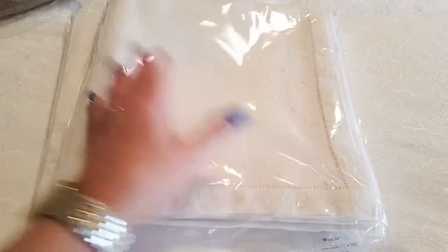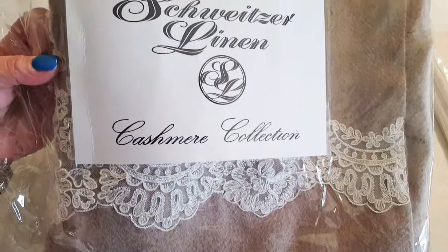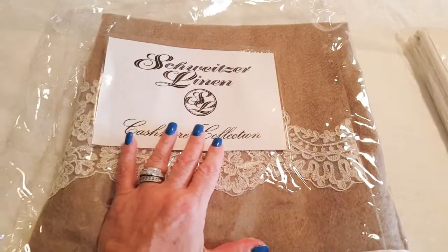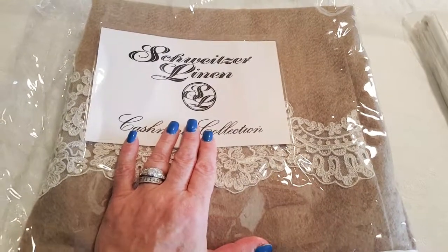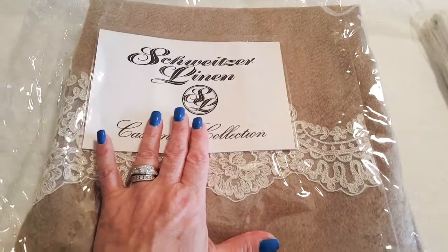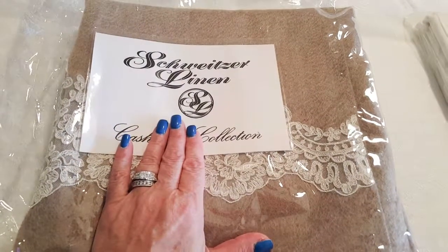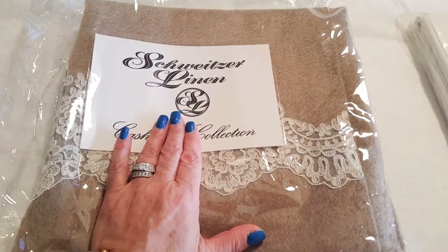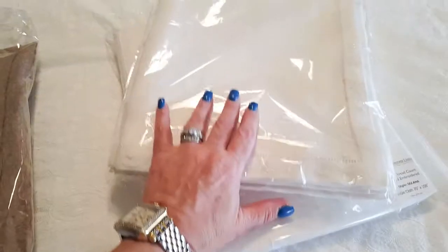Another product that I got from them — and I'm so excited about this — is a cashmere scarf or shawl, whatever you want to call it. It's one of the finest materials I've ever tried in terms of a scarf. I have owned other high-end cashmere scarves in the past and this is nothing like I've ever felt before. I'm definitely going to be giving you a little preview of just how gorgeous this scarf is.